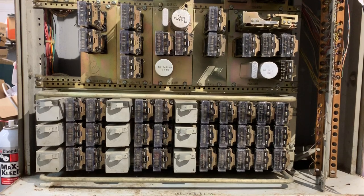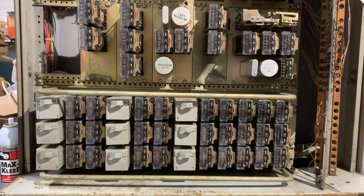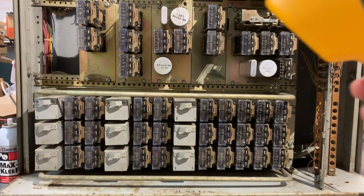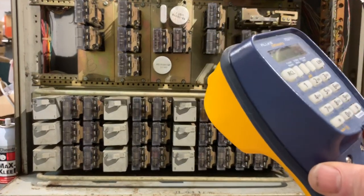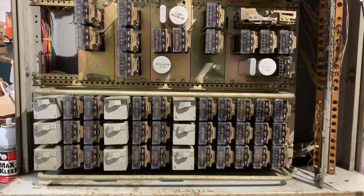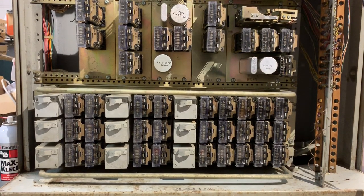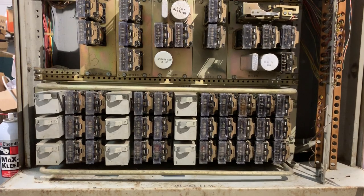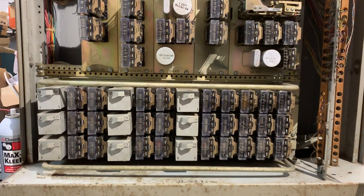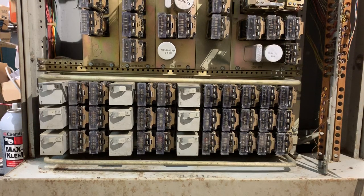The first thing I'm going to show is dialing from station 25 to station 22. For that I'm going to use a butt set to initiate the call and put it on speaker so you can hear the dial tone. This is what the dial tone sounds like.